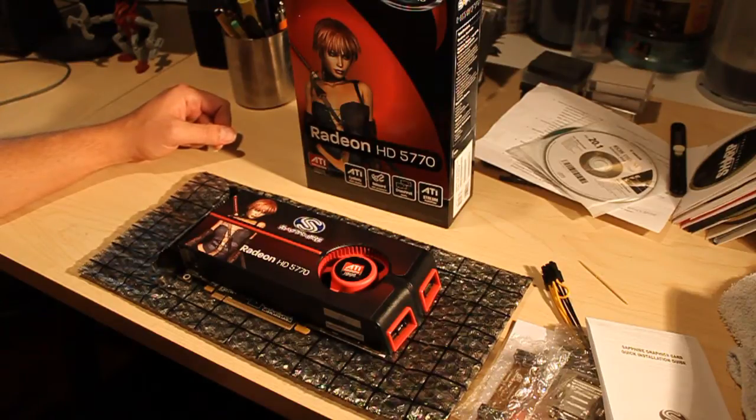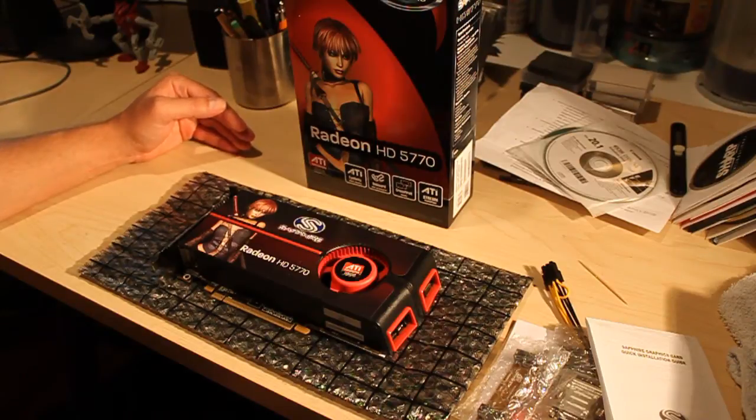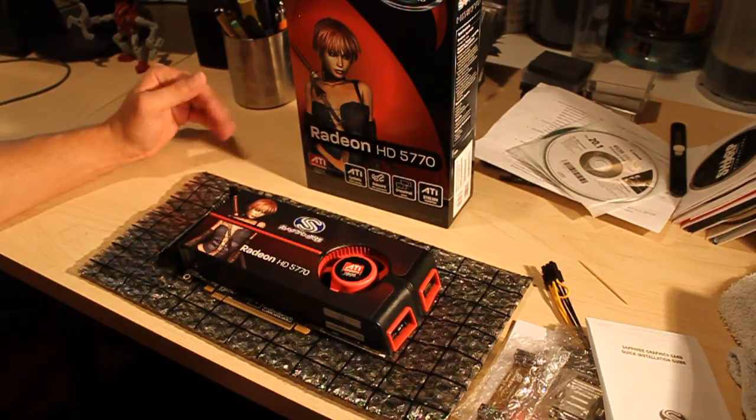I did a little research and I wanted to spend about $150. There's a really great site, Tom's Hardware, that does a breakdown every month of the best video cards to buy within $50 increments of each other — best card for $50, $100, $150, around $200, and top-line cards.